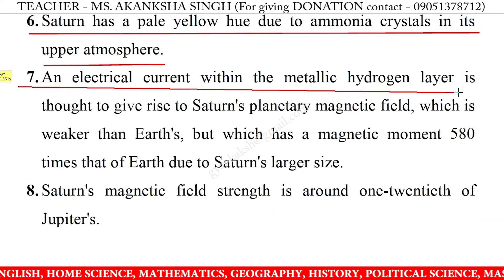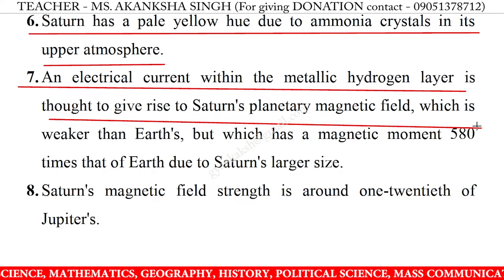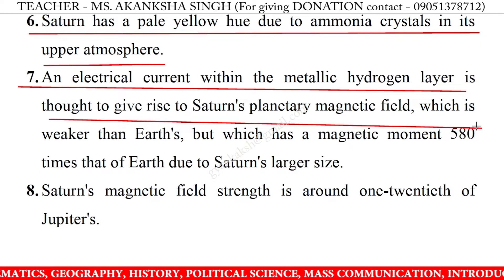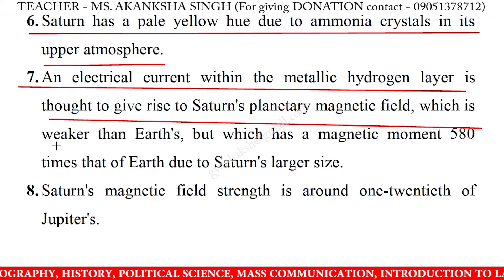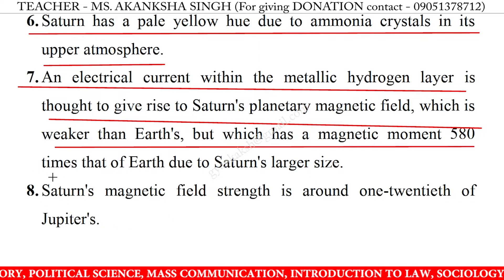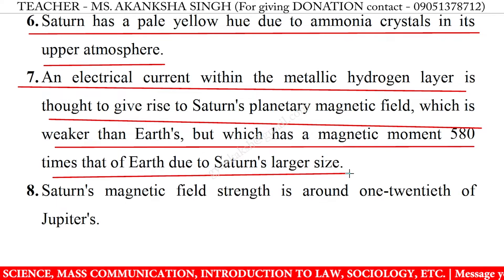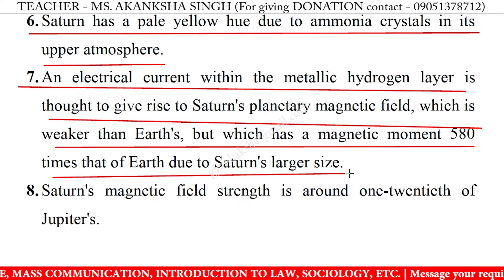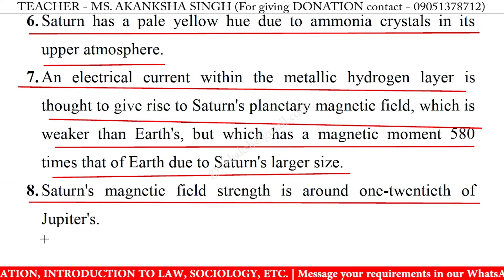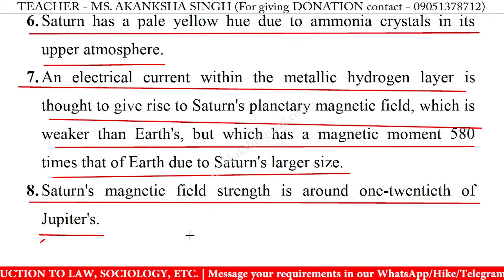7. An electrical current within the metallic hydrogen layer is thought to give rise to Saturn's planetary magnetic field, which is weaker than Earth's, but which has a magnetic moment 580 times that of Earth due to Saturn's larger size. 8. Saturn's magnetic field strength is around 1/20th of Jupiter's.